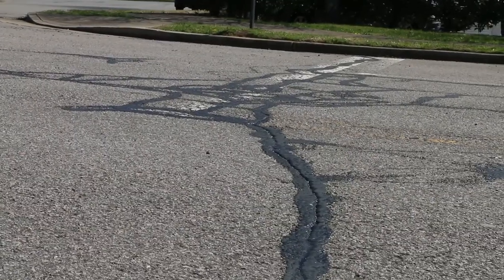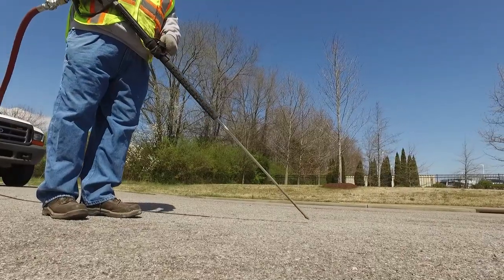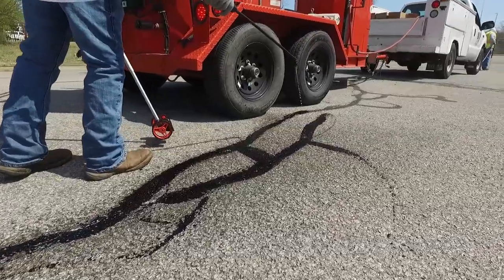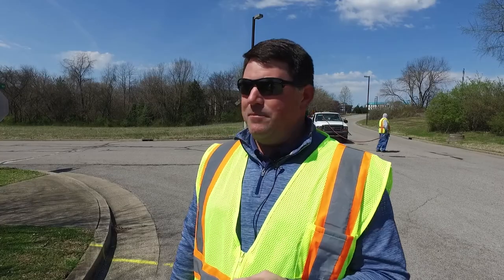What is crack fill? It's a pavement preservation technique that offers us the ability to resurface the road three to five years later than expected.